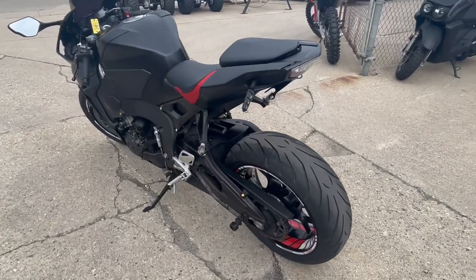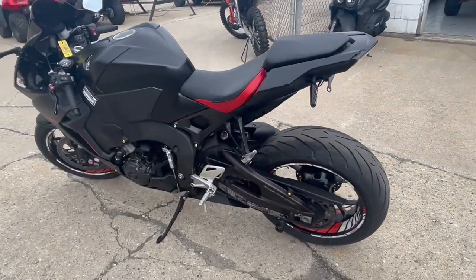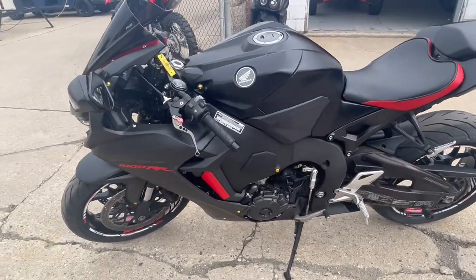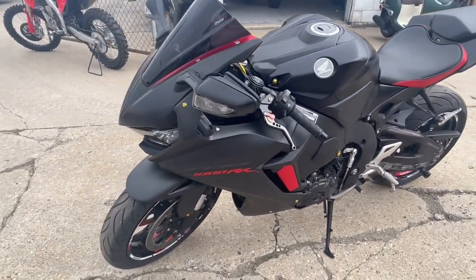This one's done right. We got a blacked out windscreen, fender eliminator kit, Corbin seat, and a Toshi exhaust that sounds great. This thing's super clean, just serviced at the dealership.